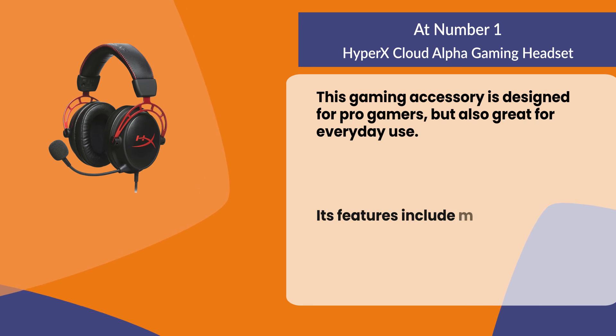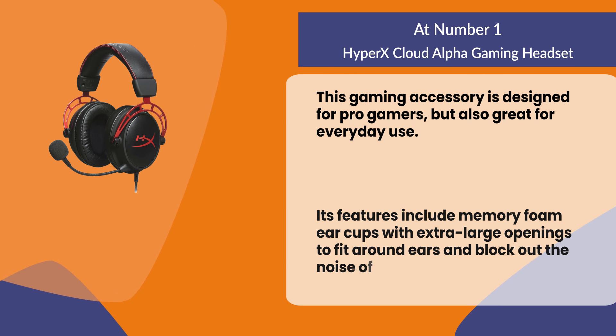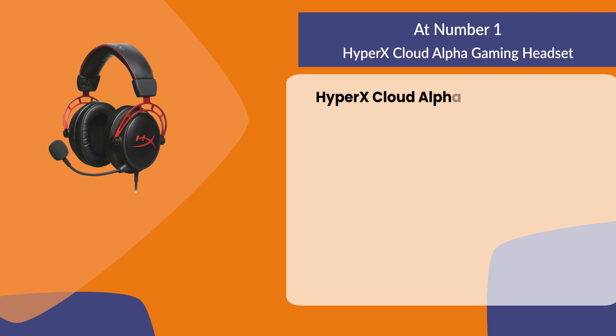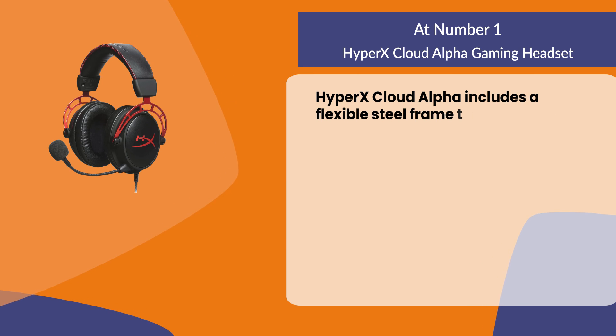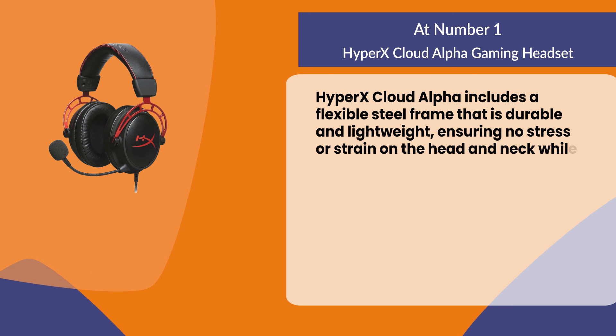Its features include memory foam ear cups with extra large openings to fit around ears and block out outside noise. The HyperX Cloud Alpha includes a flexible steel frame that is durable and lightweight, ensuring no stress or strain on the head and neck while using.